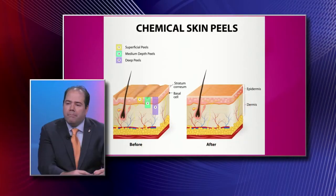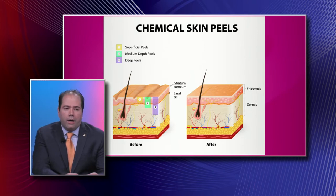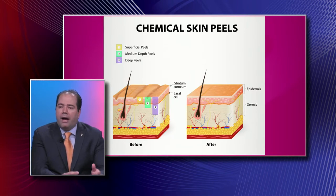Then there are intermediate peels that go deeper — those are your TCA peels. And then there are your deeper chemical peels, which use phenol, like the Baker and Gordon chemical peel, originally from Miami. Depending on the effect you want, they go deeper and produce more of a chemical burn — it's really a controlled chemical burn.